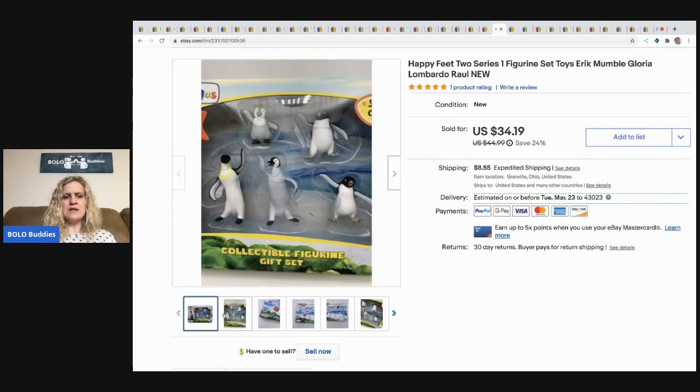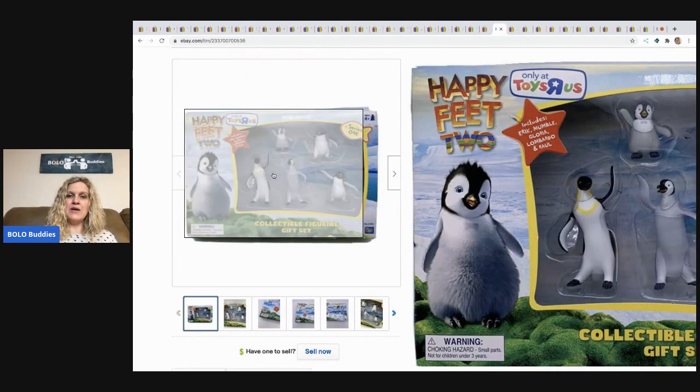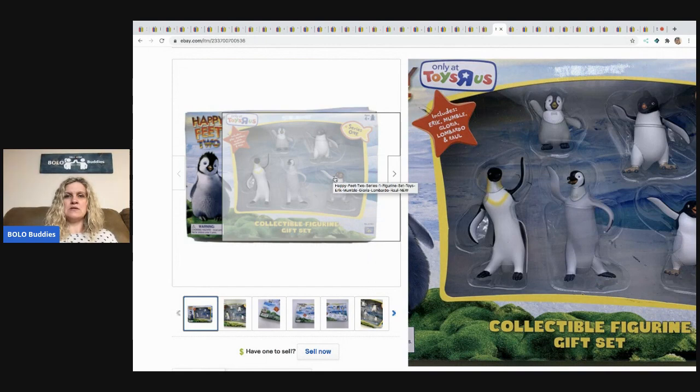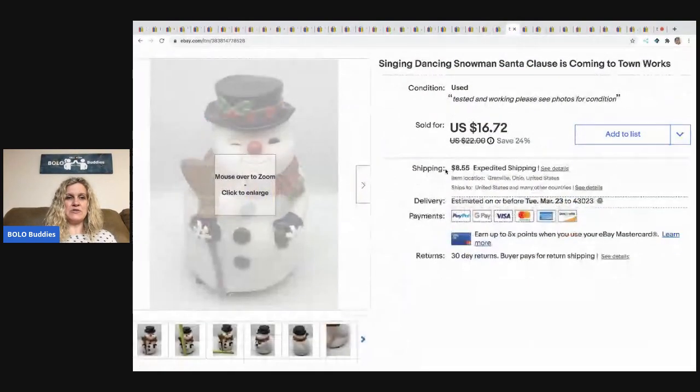The next item came from that garage sale where everything was discontinued or new old stock. I think it's retired. I sold it for $34.19 and the buyer paid shipping. It's from the Happy Feet 2 movie — little penguin figures. Definitely something to be on the lookout for.